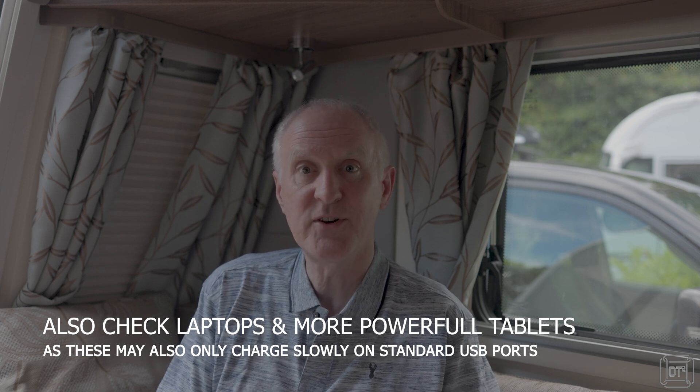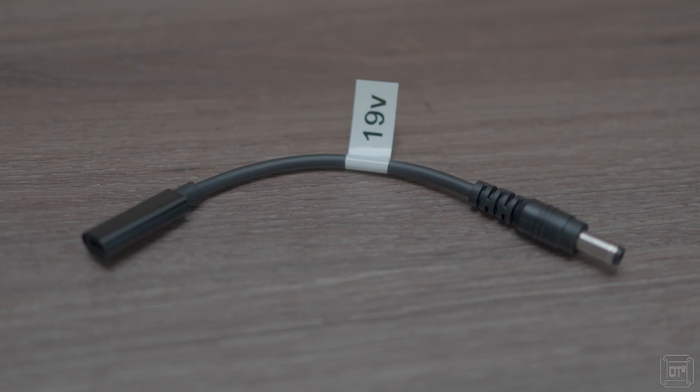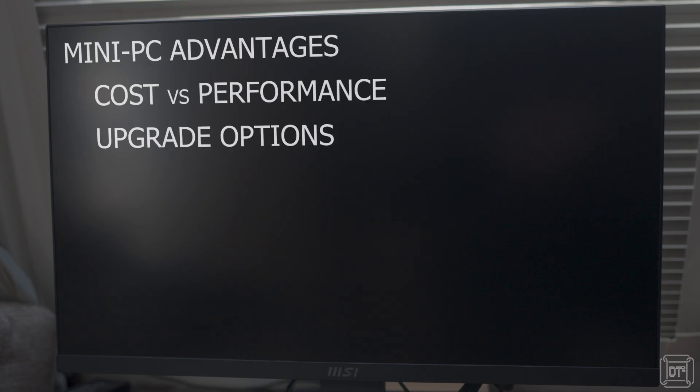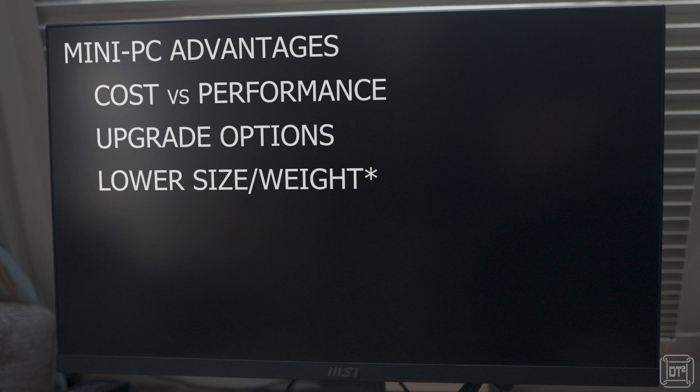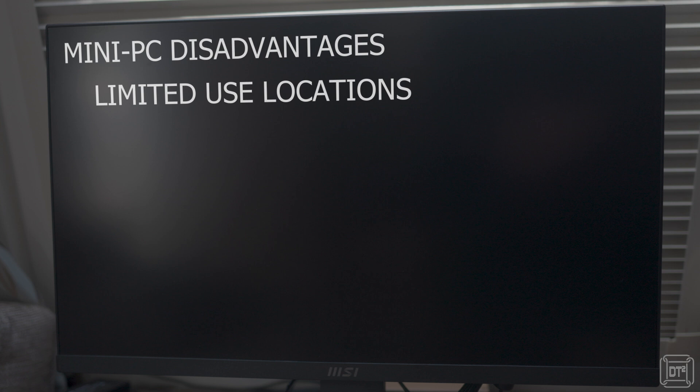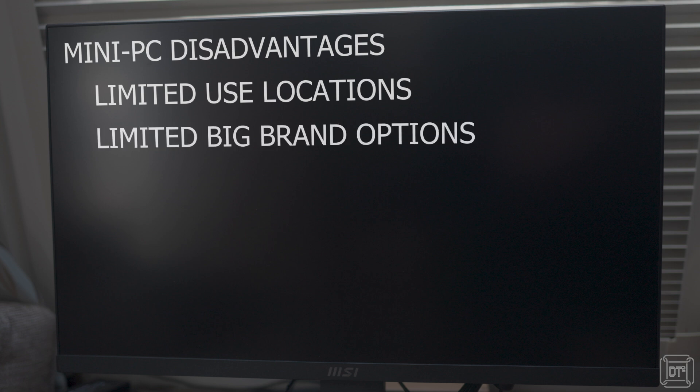12-volt to 19-volt adapters are available, including adapters that will convert a USB-C power supply to the correct voltage on a standard round jack. The advantages of mini PCs are better performance versus cost, more upgrade options, and reduced size and weight — assuming you have a TV in the van. Ergonomically they offer the most comparable option to a conventional desktop setup. Disadvantages are that they are not suitable for ad-hoc use in other locations, for example whilst outside or travelling on a train.